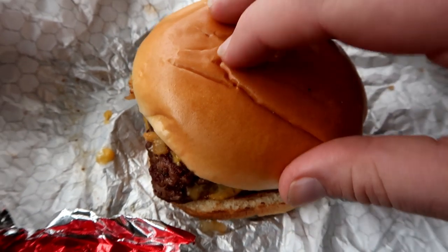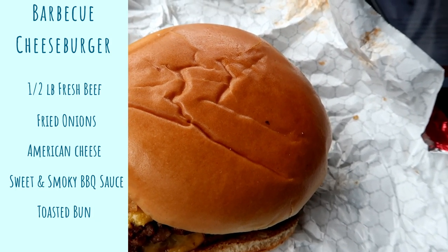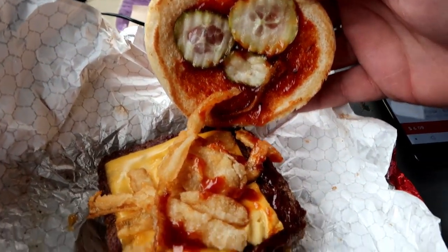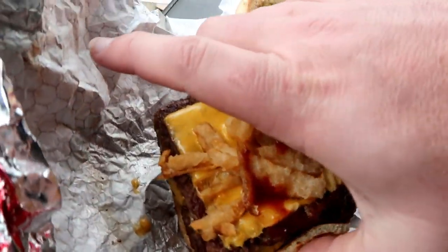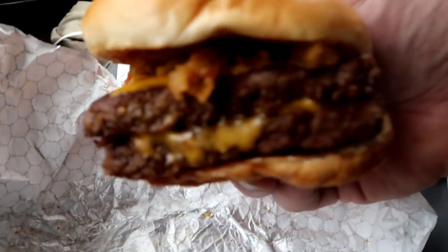Looking at this burger up close — I got the double. They have a single, double, and triple option. This is one half pound of fresh never-frozen beef, crispy fried onions, American cheese, covered in sweet and smoky barbecue sauce, all in a toasted bun. Lifting it up: pickles, onion strings, two of their classic trademark square burgers loaded up with cheese and barbecue sauce. That looks really good and it smells delicious.